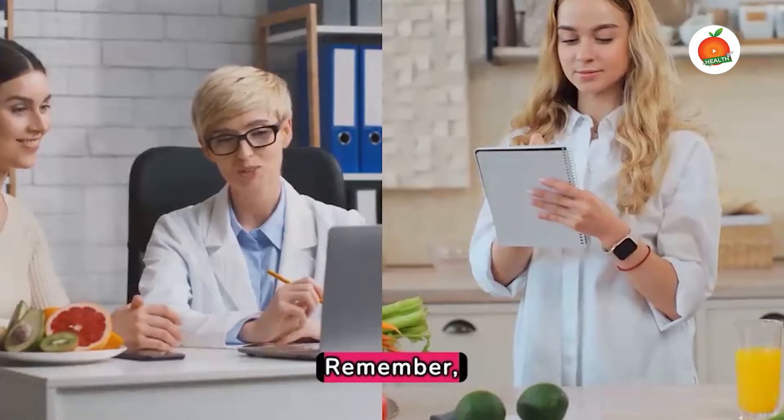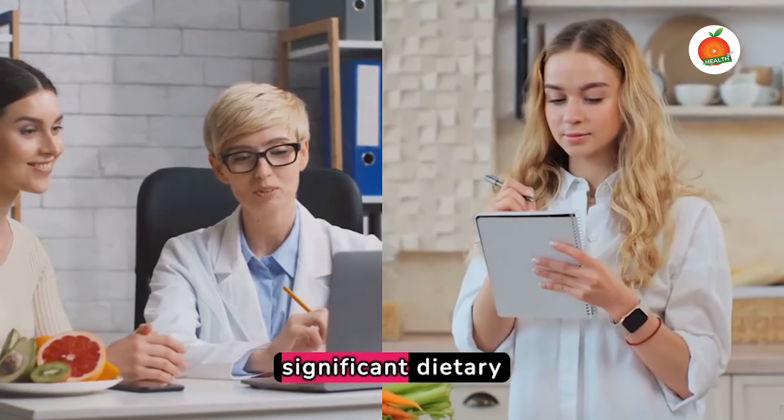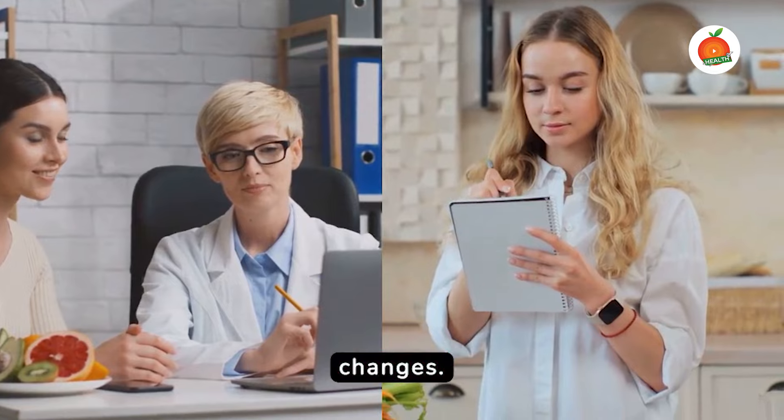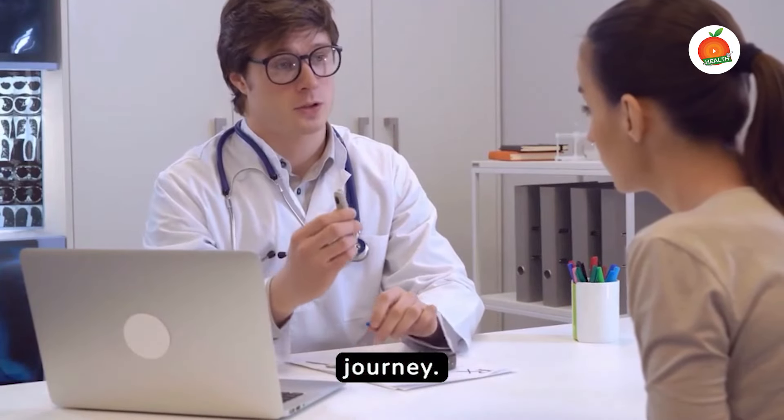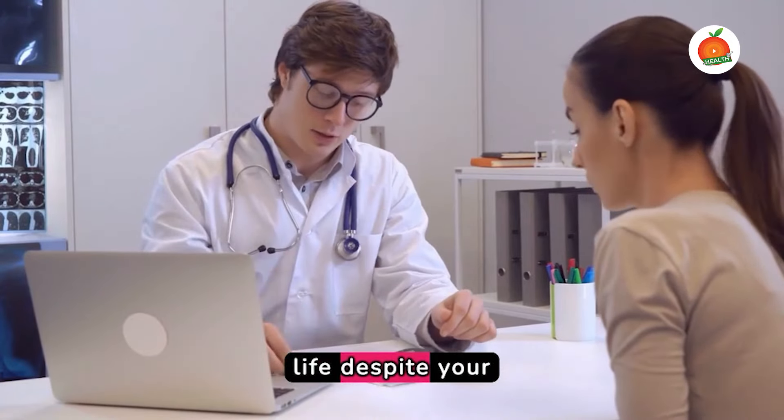Remember, consult your doctor or dietician before making any significant dietary changes. You're not alone in this journey. We are here to help you live a healthier, fuller life, despite your diabetes.